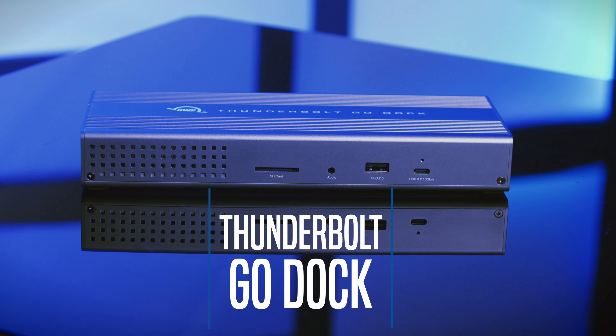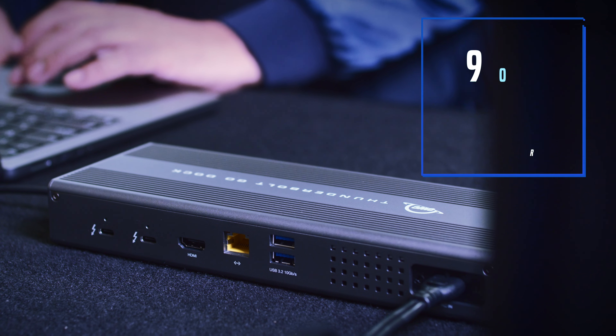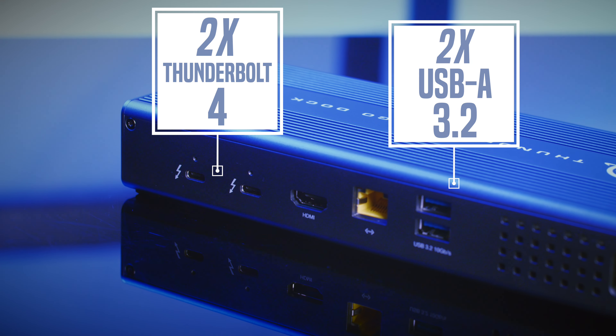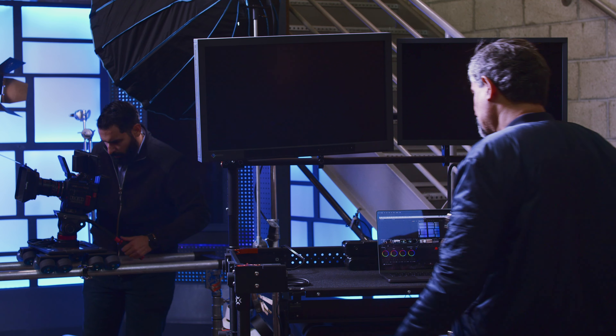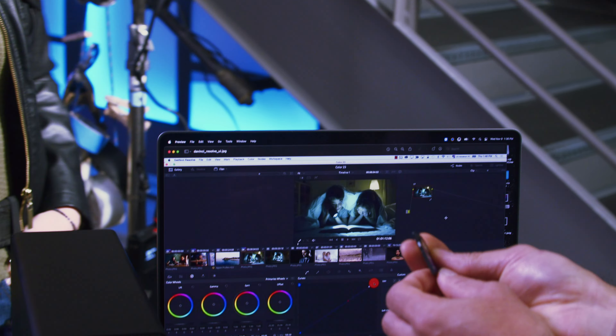Introducing the GoDoc from OWC. With its built-in power supply and up to 90 watts of notebook charging power, you're essentially removing two power supplies from your bag. The OWC Thunderbolt GoDoc simplifies setup while still providing advanced connectivity options for DITs and filmmakers, who are often building and breaking down complex setups day in and day out.